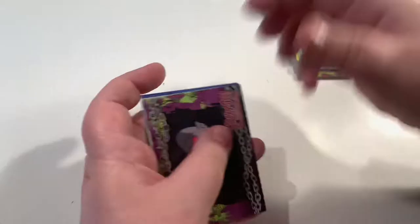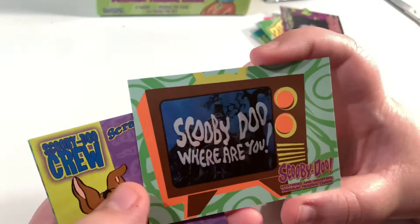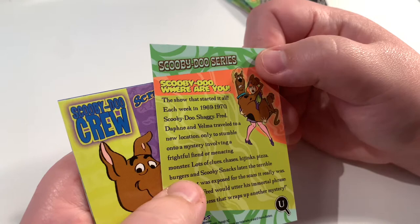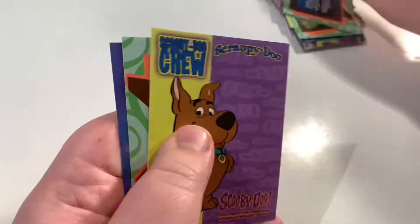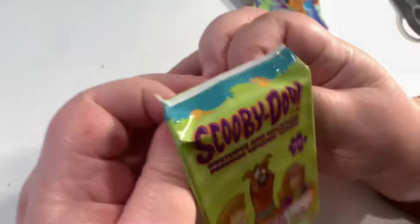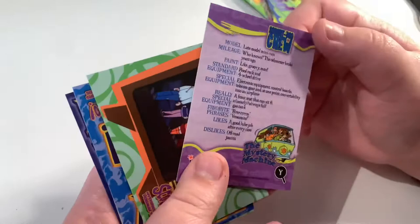Scooby-Doo Where Are You — look at that, literally like an old TV. 'The show that started it all — each week in 1969-1970 Scooby-Doo, Shaggy, Fred, Daphne and Velma traveled to a new location to stumble onto a mystery.' Scrappy! You wouldn't see this in modern day Scooby-Doo — I feel like they've retconned Scrappy out of everything. In the live action they made him a villain. Oh, a little Mystery Machine profile card too — they incorporated the Mystery Machine into the character cards in the last set as well.